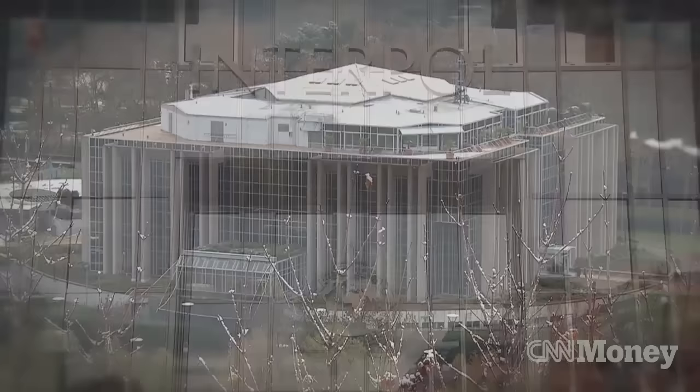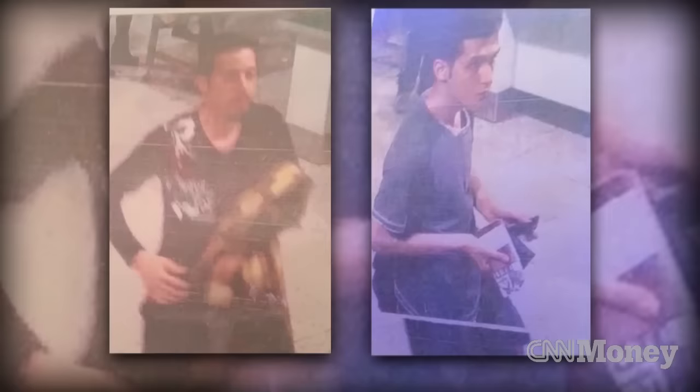Not every country regularly checks Interpol's database to see if a passport is stolen. Two men on Malaysia Airlines Flight 370 were allowed to board with passports that had been reported stolen in 2012 and 2013.